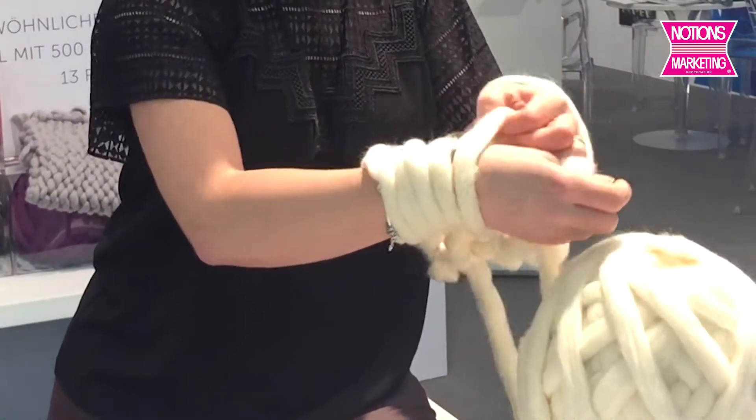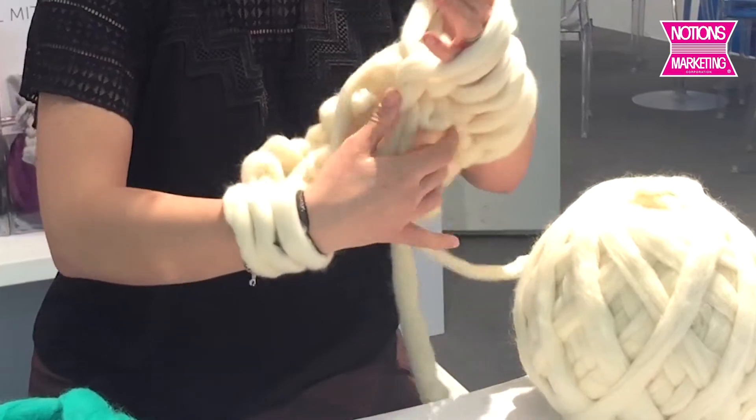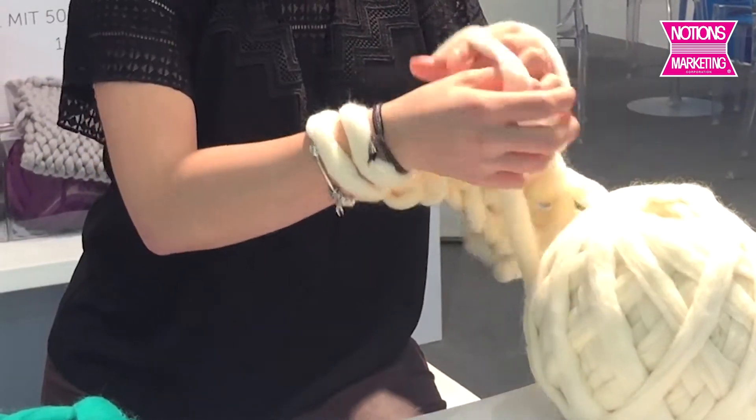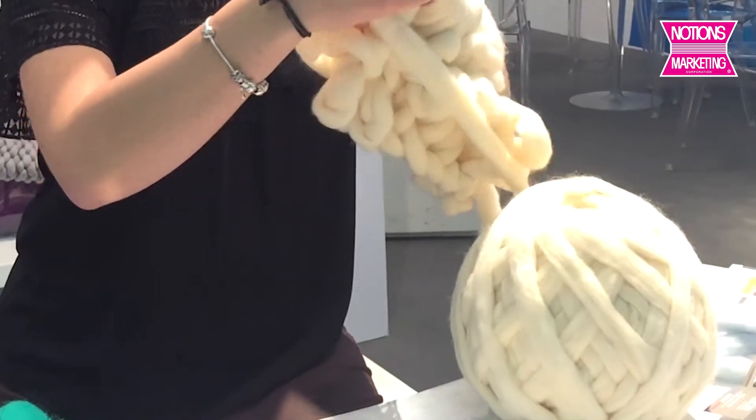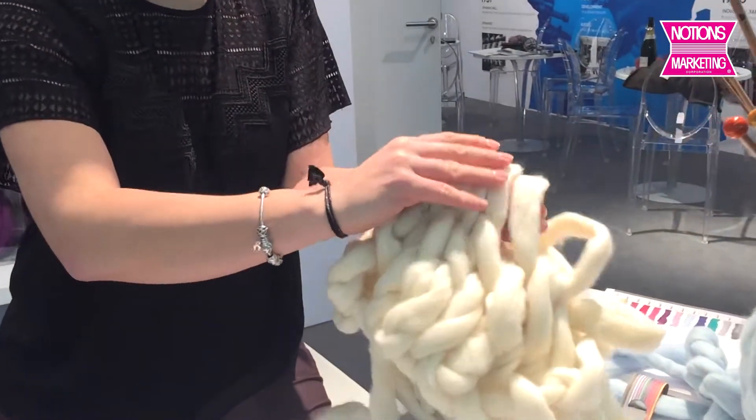We've had the Wow Yarn at Notions for a few months now. It's in stock now. We've been getting nice stock of it. It's been selling very, very nicely because this big, huge, chunky knitting is very, very popular.